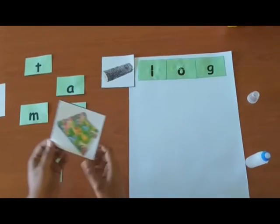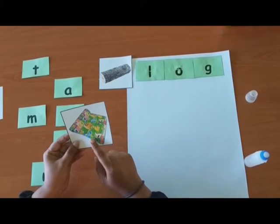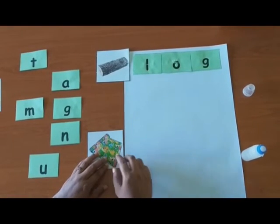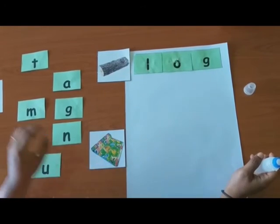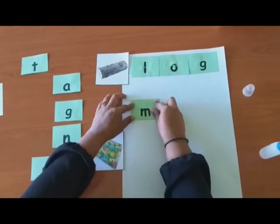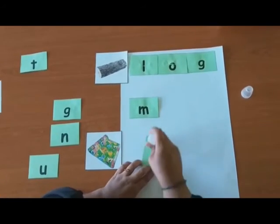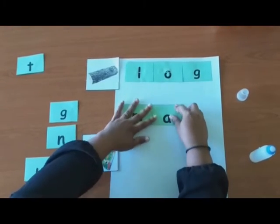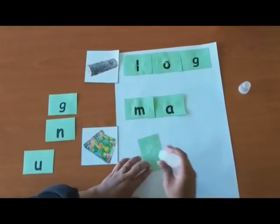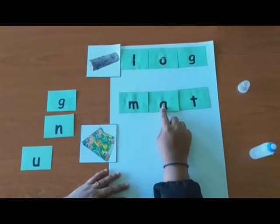Now, try the second one. What is this, children? This is a mat. Mat starts with M. Good job! M-A-T. Great! Now, can you read the word? M-A-T. Mat.